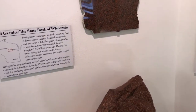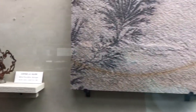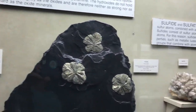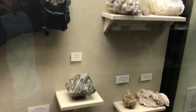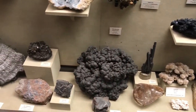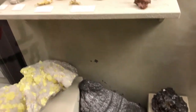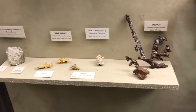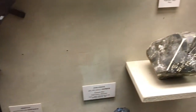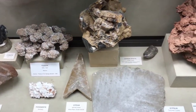It also says that red granite is the state rock of Wisconsin. That's gold — there's gold and more gold, gold nuggets. It's really amazing the amount of specimens they have for a free museum. Some of them are local specimens and some of them are from the other side of the earth.